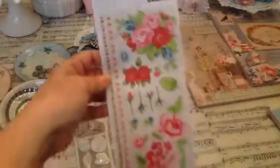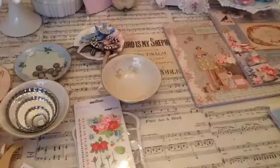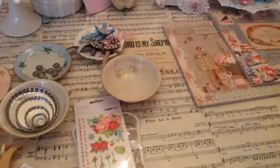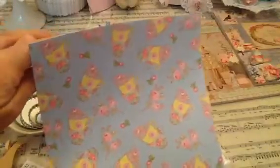I also got the Kaiser Craft rub-ons — look how beautiful and shabby, they're gorgeous. And I got the Dovecraft paper — forgive me — it's gorgeous. It's one side and you get four of each. It is a beautiful paper. She has a lot of beautiful papers in her store — she has Prima, Bow Bunny, Tilda. She has gorgeous papers, these are adorable.